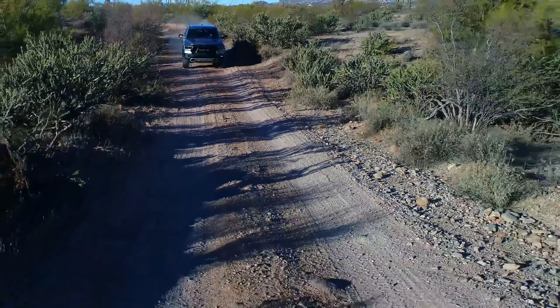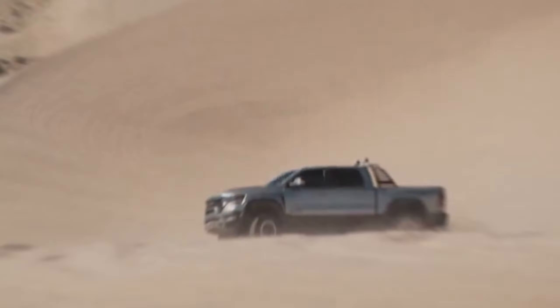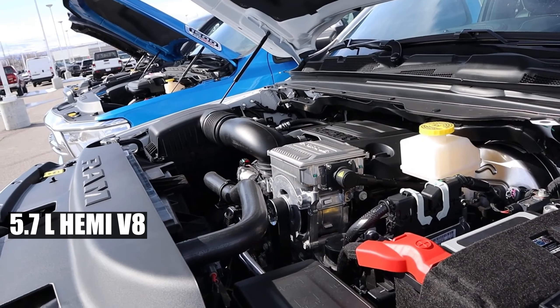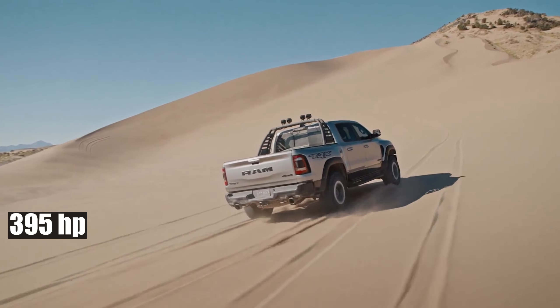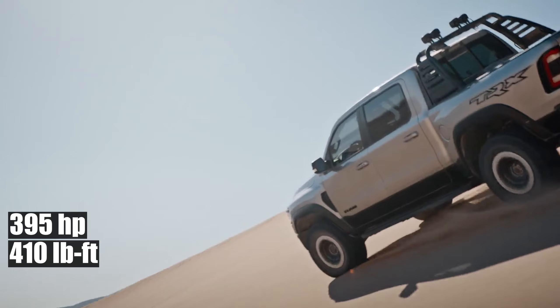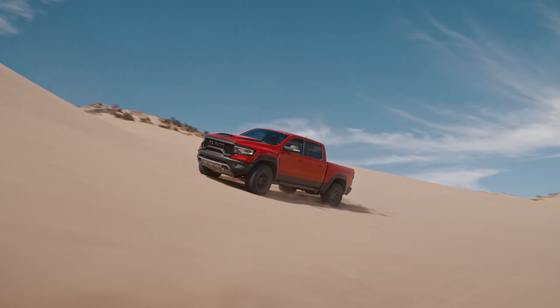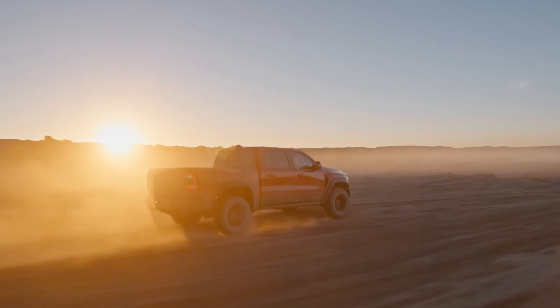If you've ever dreamt of an automotive ballad, the Hemi V8 is that melodious tune. The 2024 Ram sees the return of the 5.7-liter Hemi V8, flexing a whopping 395 horsepower and a max torque of 410 pound-feet. It's not just about power, though — with the e-torque mild hybrid tech, it combines the best of both worlds: efficiency and oomph.